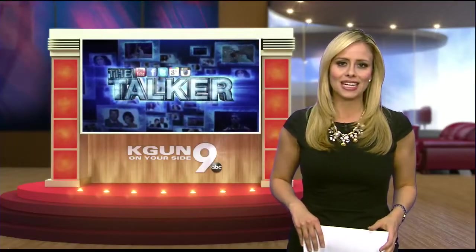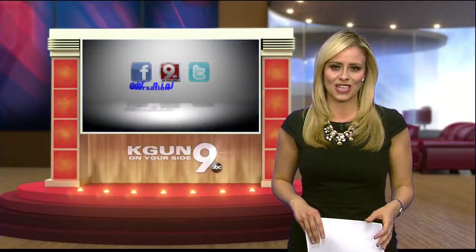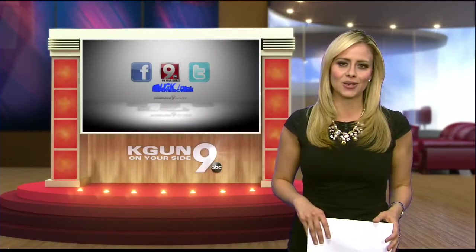I'm Stella Inger. Hope you join us at 5, 6, and 10. You can join the conversation at kgun9.com, Facebook, and Twitter. Have a great day.